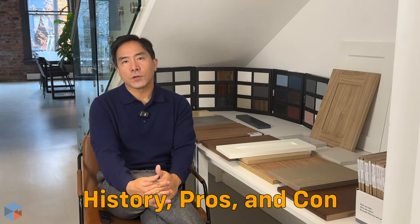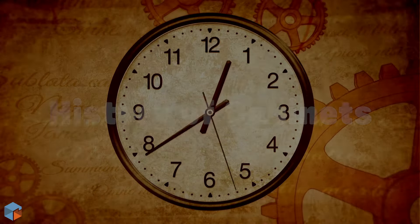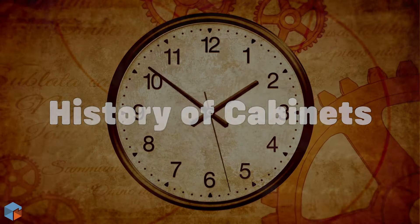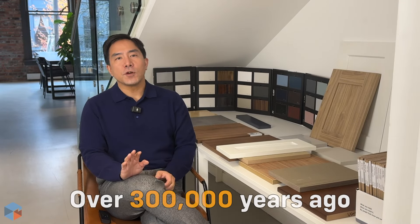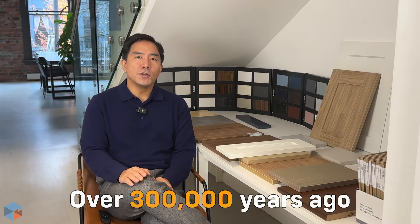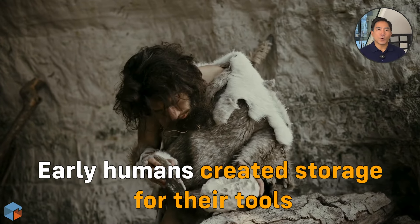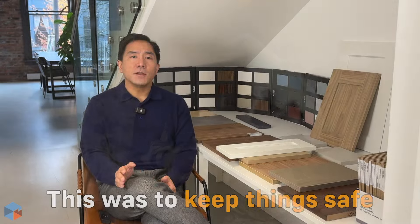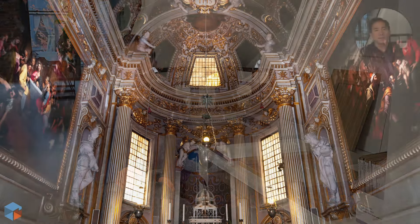The history of cabinets — believe it or not, cabinets go way back, even to ancient times. Over 300,000 years ago, early humans without tools or hardware created basic storage from hollowed logs or woven branches. These early cabinets were all about survival and keeping things safe.